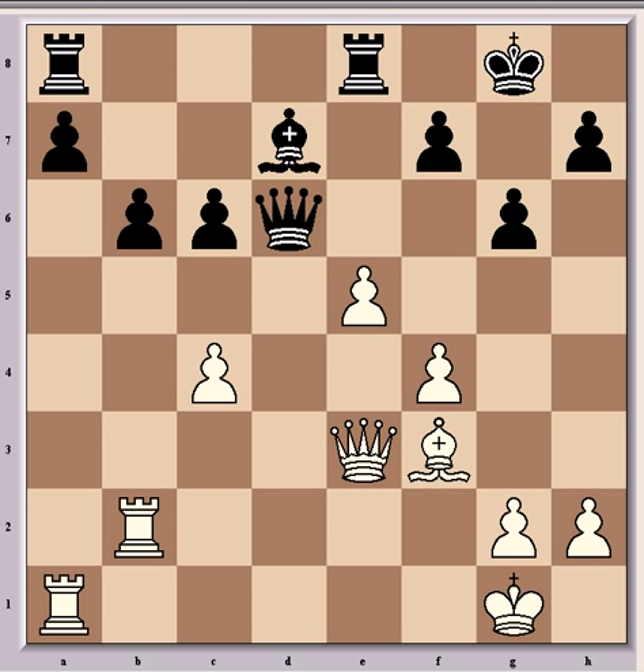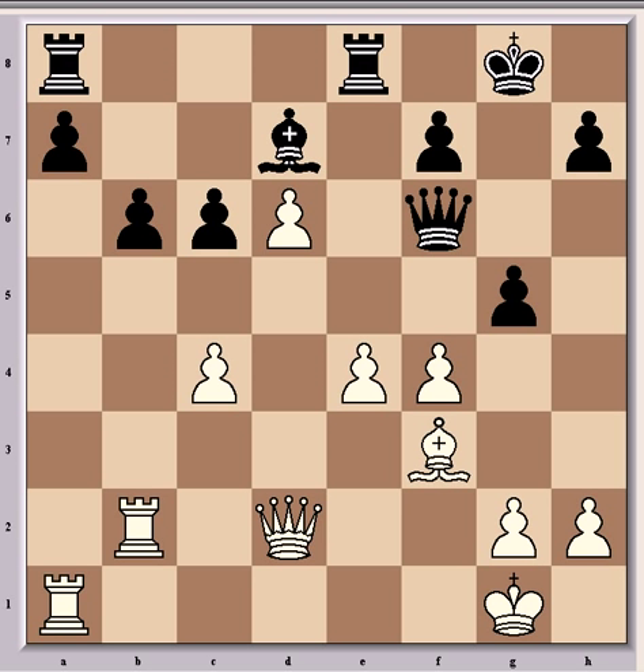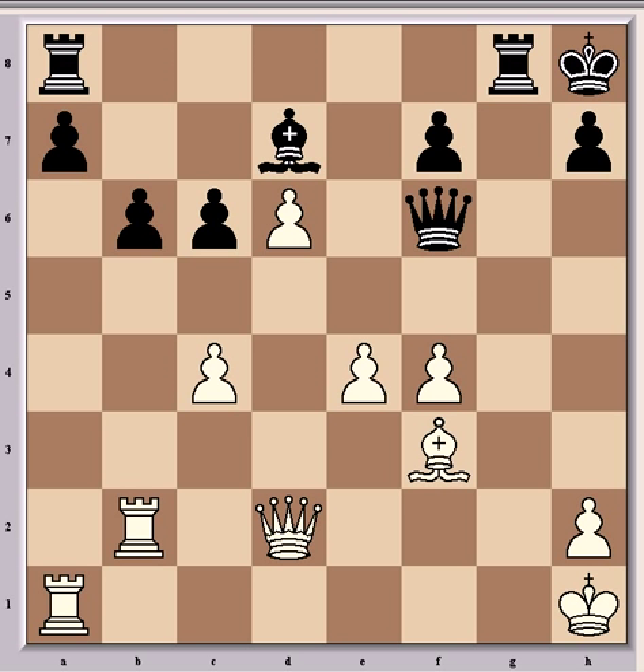After Qd2 came g5, trying to create complications in order to save the game, as he's run into a bad position, and also to open up the g-file for threats against white's king — but that will prove to be more dangerous for the black king as the game continues. Then came g3, gxf4, gxf4, Qh8, Qh1, Rg8, which seizes the open file, but in reality there's little danger there, and white's passed pawn still secures a significant advantage.